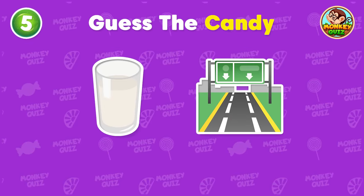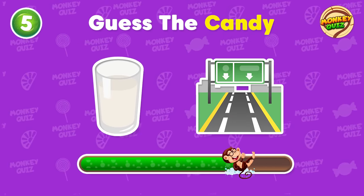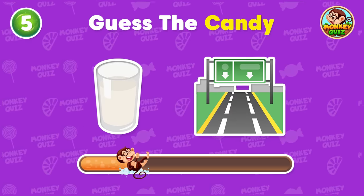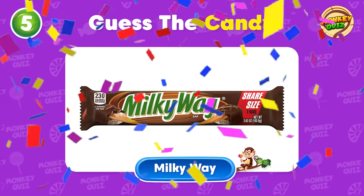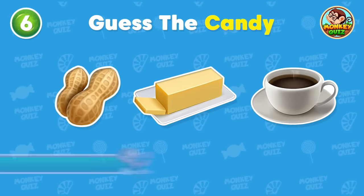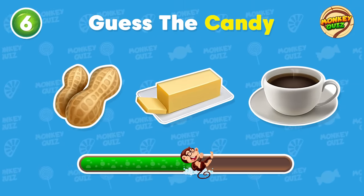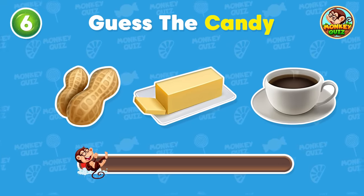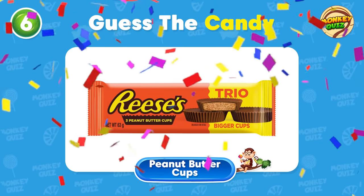Can you guess this candy? This is a Milky Way! What is your guess for this one? You guessed it right!